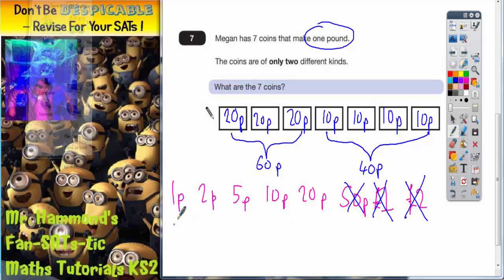It would have been a silly idea to try and use one pence, two pence, and five pence, because they would have been too small and they would have needed a lot more than seven coins to make it add up to a pound. So those are the coins you need to use: three twenty pence and four ten pence.